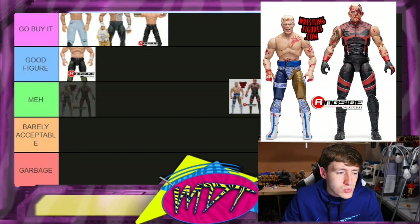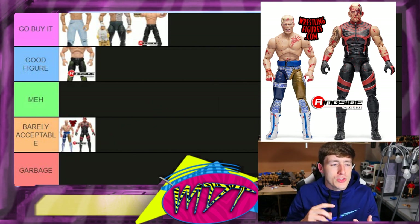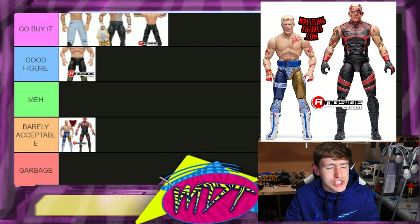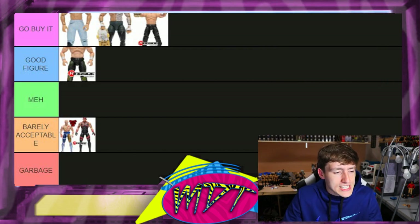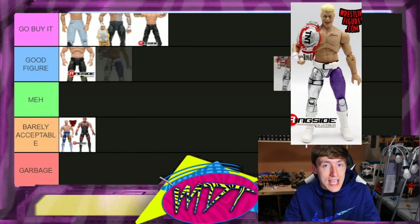Next up is the Blood Brothers two-pack. This one's very close to the garbage but I'm putting it in 'Barely Acceptable.' They changed it up enough — it's a cool moment, you got the pissed-off head sculpt of Cody, you got the blood. It's a really cool moment, it is an exclusive. I think it's got enough redeeming qualities; it could go up a tier but I think 'Barely Acceptable' is a good spot.